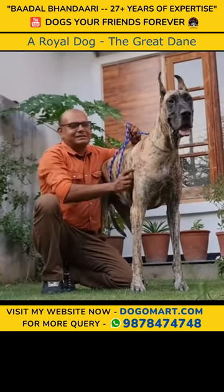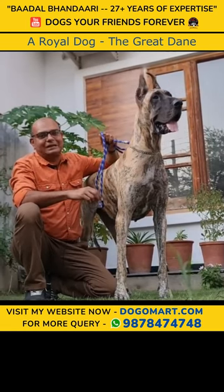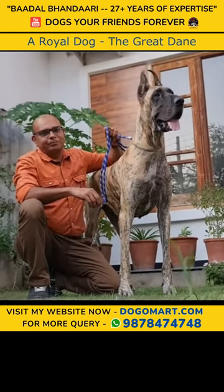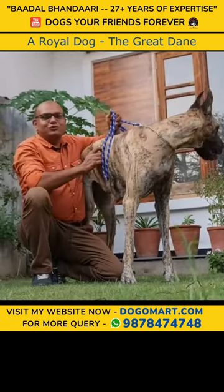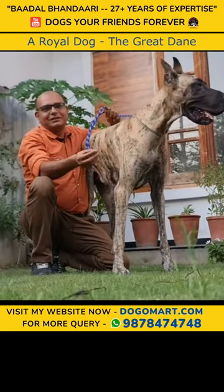It's not a cup of tea for everyone — Great Dane. To keep and maintain it is very important. It's a very heavy diet. If I talk about the lifespan, it's very big: 7-8 years.